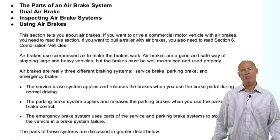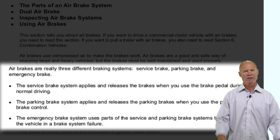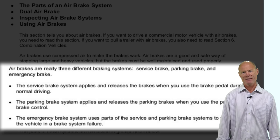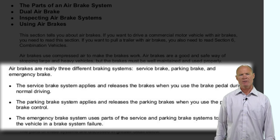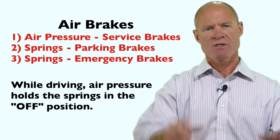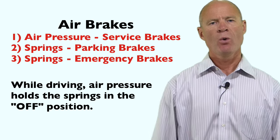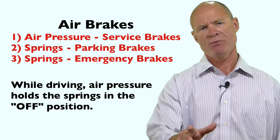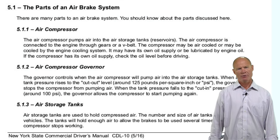The air brake system comprises three pieces. The service brakes are the normal brakes when you apply them coming up to a traffic light or stop sign. The parking brakes are applied by powerful springs inside the spring brake chambers. When there's air in the system, it compresses those springs and allows service brakes to operate. If you lose sufficient air pressure, those springs come on automatically as emergency brakes. So there are three kinds of brakes: service brakes, parking brakes, and emergency brakes — and parking brakes and emergency brakes are one and the same thing.